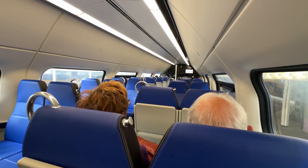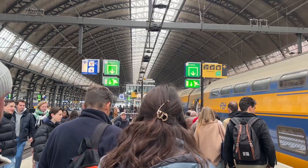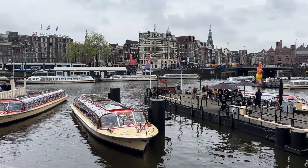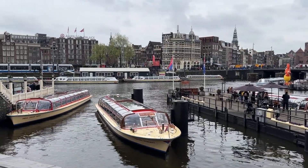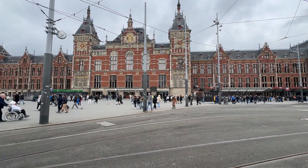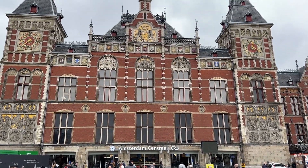Coming into Amsterdam by train, I passed the multicoloured fields of flowers I'd seen from the air and came into Amsterdam's busy central station. Out front were the tourist boats I remembered on the smaller canals, and many trams passed in front of the station building. The front facade of the station hadn't changed from my first visit, but inside the station was a whole different beast.